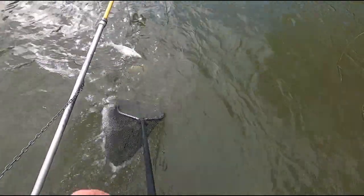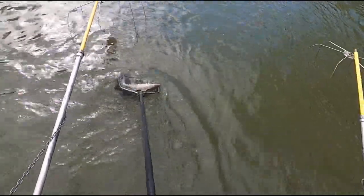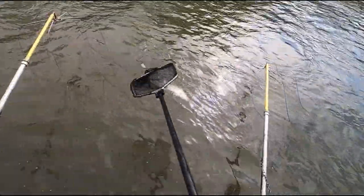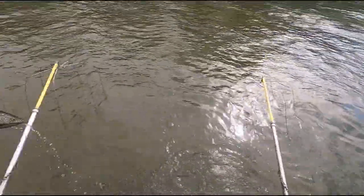The striped bass broodstock are collected from the Stanton River with the assistance of the aquatic teams. Those fish are collected using a technique called electrofishing, which does not cause harm to the fish.